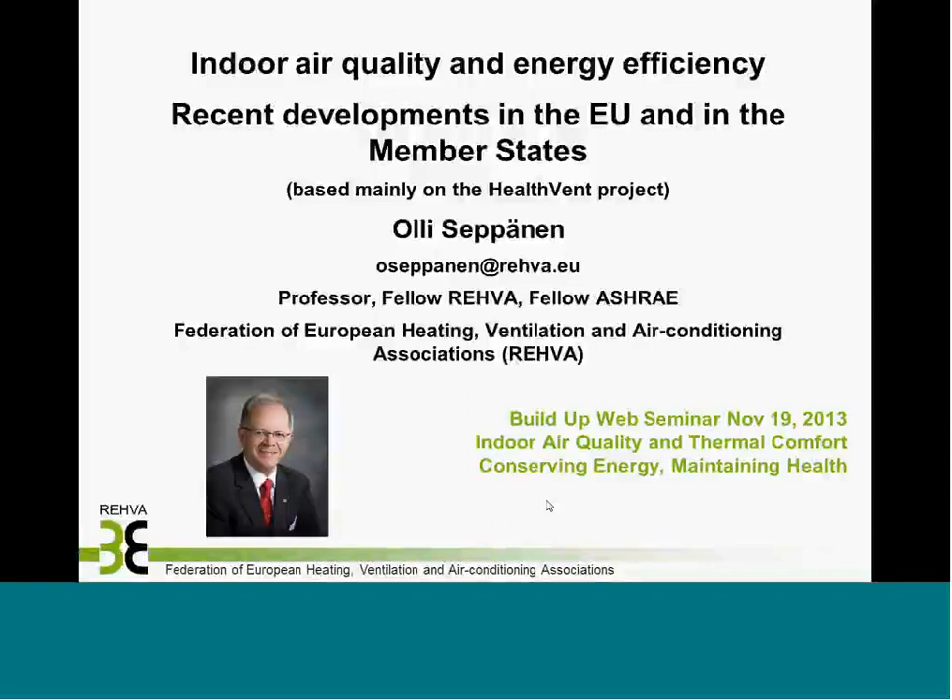Good morning and welcome to this session. My presentation is focusing on what's going on in the European Member States related to indoor air quality, ventilation, and energy efficiency. It's mainly based on the HealthVent project results.